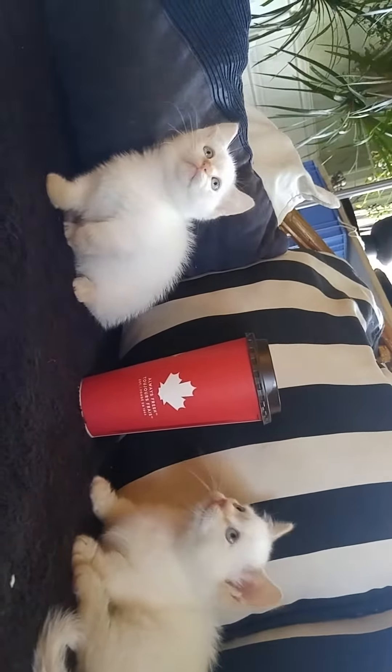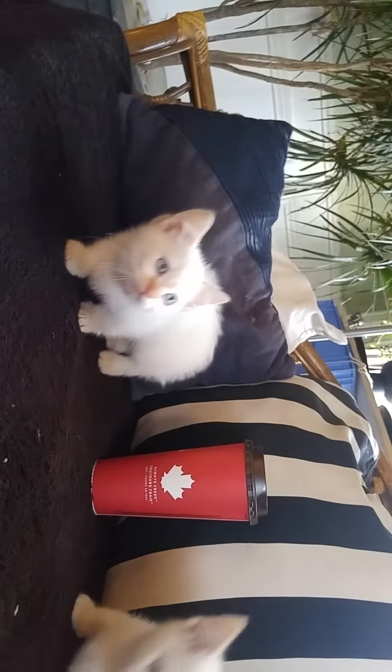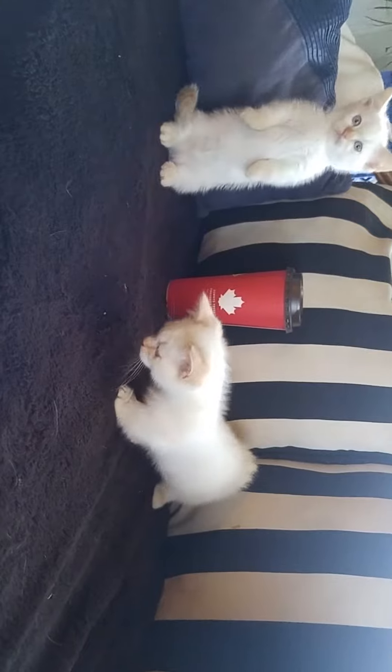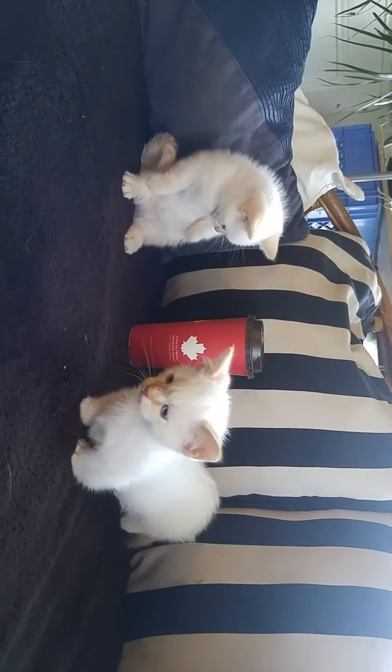They actually act like little dogs as they follow you around the house and want to be with you all the time. You can also train them to do tricks, and you would just be amazed at how smart these little guys are. So if you would like to make one or both of these your forever home, please email or text me at the number below.